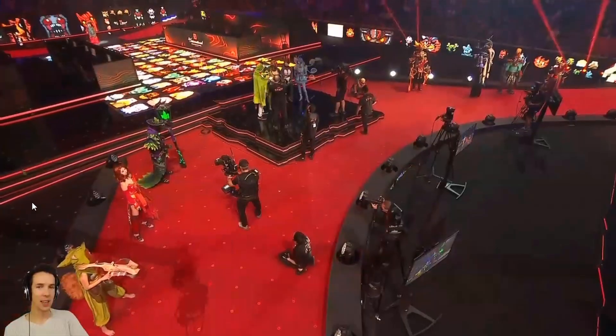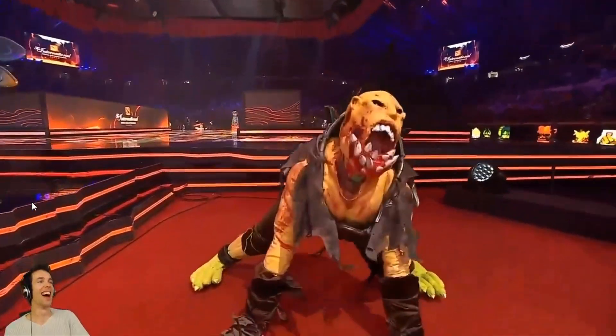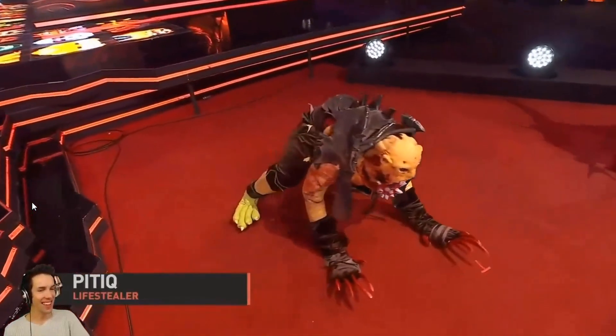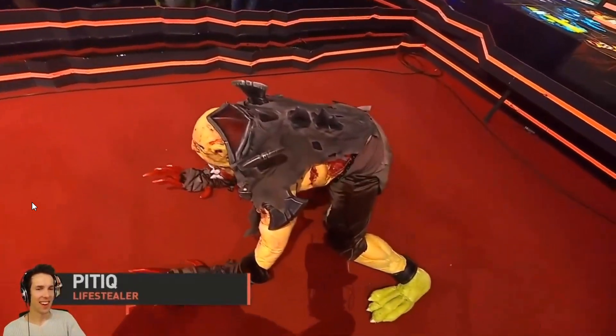Next we have Peteek as Lifestealer. It's so real — look at his stance, it's pretty intense! His suit is actually made of flexible materials for more movement. So don't let your guard down when he casts Infest. That's a good posture any day, my friend.